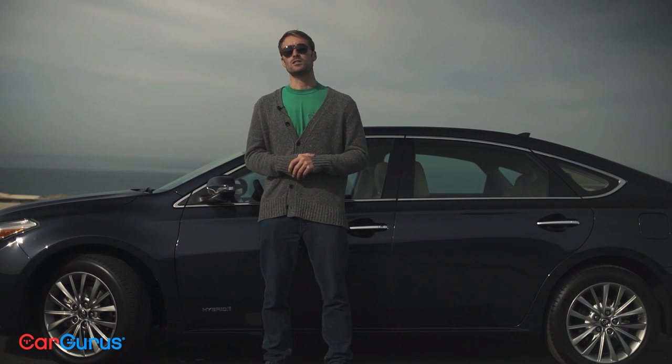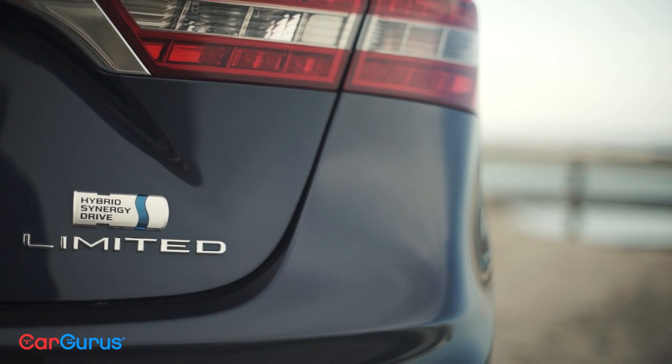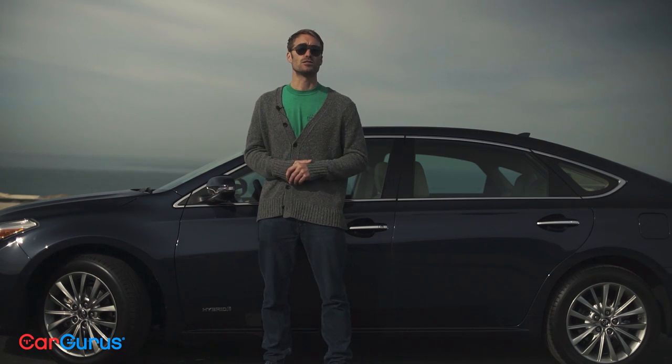What they have done is retuned the suspension a bit to roll back some of the changes that almost jeopardized that incredible 40% owner retention rate. Everything but the Touring trim gets a softer touch for older backs, while the Touring stiffens up a bit for those who want to pretend that the Avalon is a sports car.